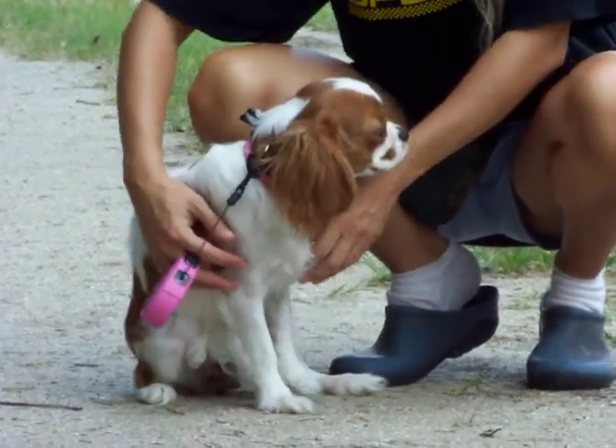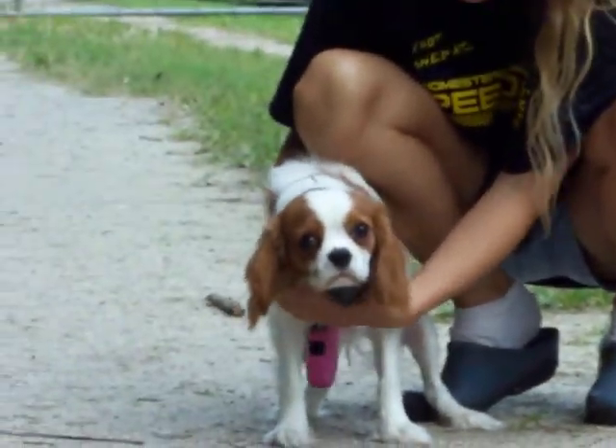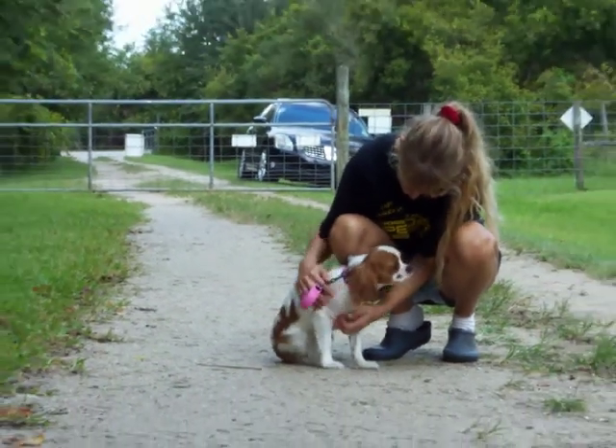Hi guys, we're back with Lily. This is our new trainee. This is a six month old Cavalier King Charles Spaniel. No accidents yet. I hope you guys saw the other video of her little triumph.